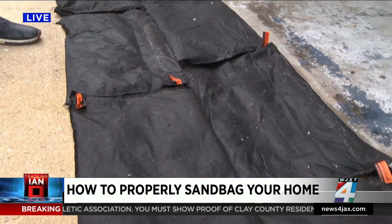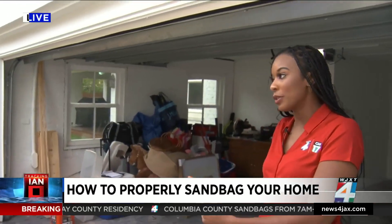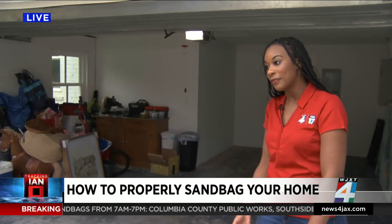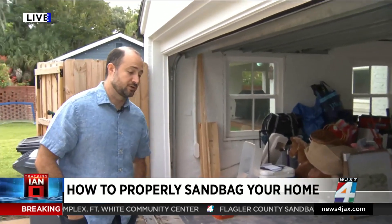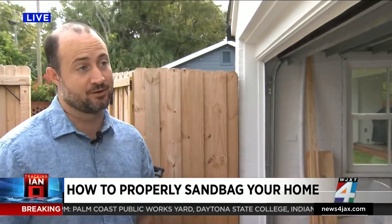A lot of people have homeowner's insurance, but some may not realize — especially people new to Florida — that flood insurance is also important. If you're not protecting your home from flooding using sandbags or silicone-filled bags, you may be out thousands of dollars and the insurance company may not cover it. Your homeowner's insurance covers wind-driven rain coming from the sky, but flood insurance covers water that comes from the ground from the outside into the home — rainwater that hits the ground and then comes in. That's not covered by your homeowner's policy.